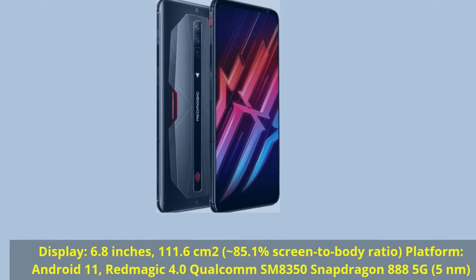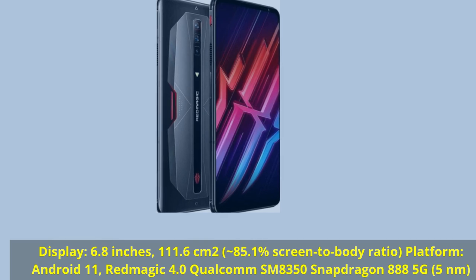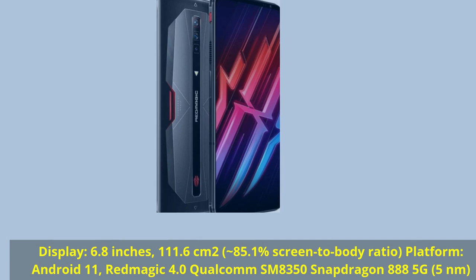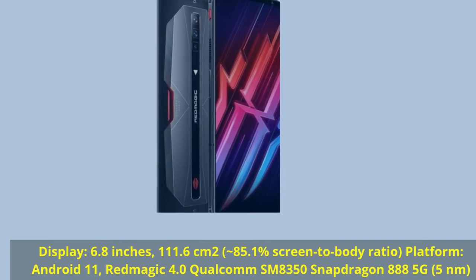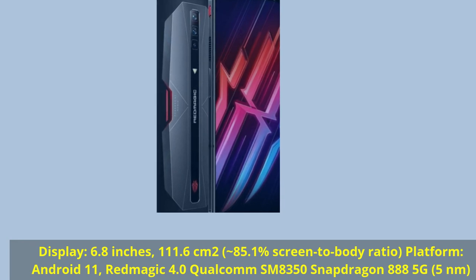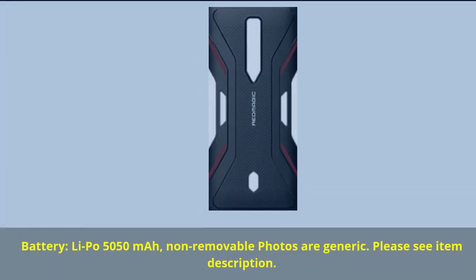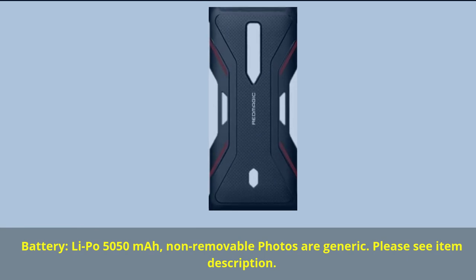Display: 6.8 inches, 111.6 square centimeters, 85.1% screen-to-body ratio. Platform: Android 11, Red Magic 4.0, Qualcomm SM8350 Snapdragon 888 5G, 5 nanometers. Battery: LiPo, 5050 mAh, non-removable. Photos are generic.